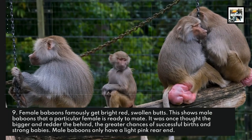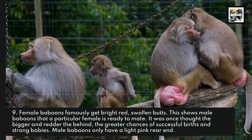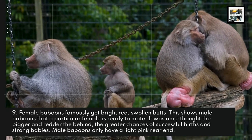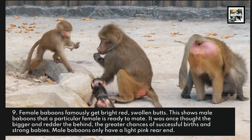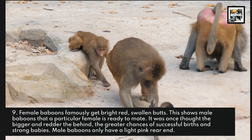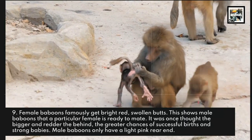Female baboons famously get bright red swollen butts. This shows male baboons that a particular female is ready to mate. It was once thought that the bigger and redder the behind, the greater the chances of successful births and strong babies. Male baboons only have a light pink rear end.